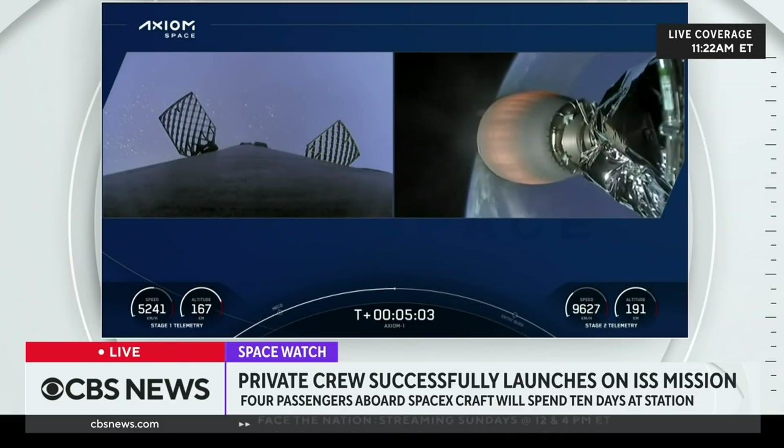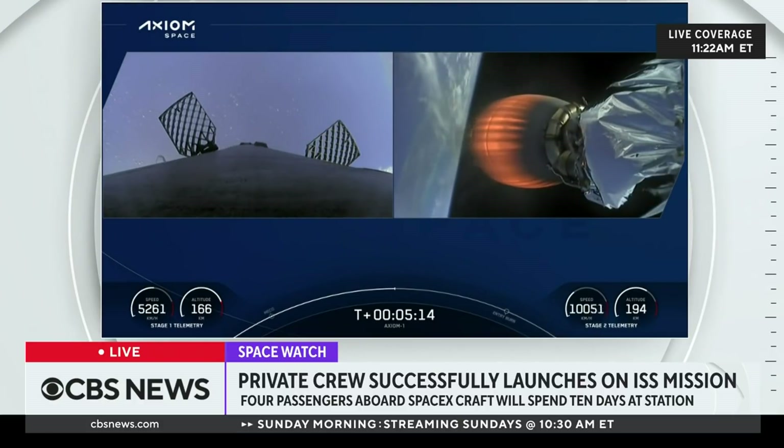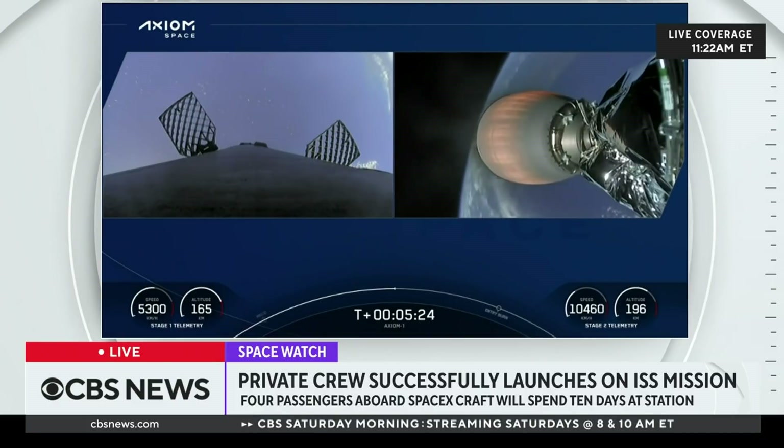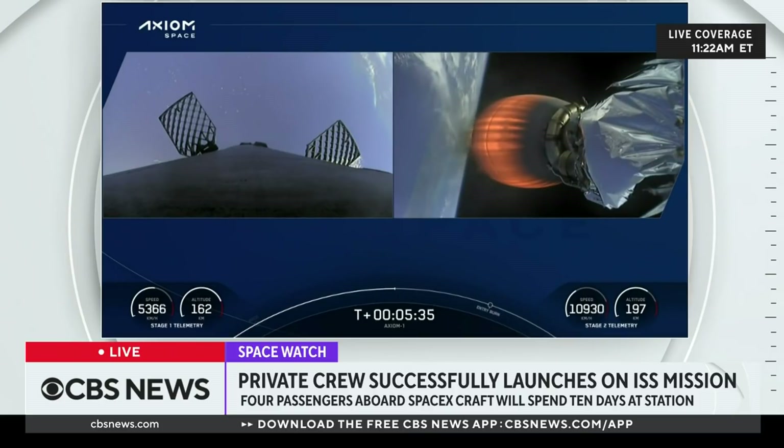We got to about three and a half G's there. Acquisition of signal, New Hampshire. On the left-hand side of your screen, we can see the first stage making its way back down to Earth, targeting a landing on our drone ship, A Shortfall of Gravitas, parked a couple hundred miles off the coast of Florida out in the Atlantic Ocean. Second stage on the right-hand side — everything continues to be nominal as the MVAC engine powers the second stage and Dragon Endeavor to its targeted drop-off orbit.